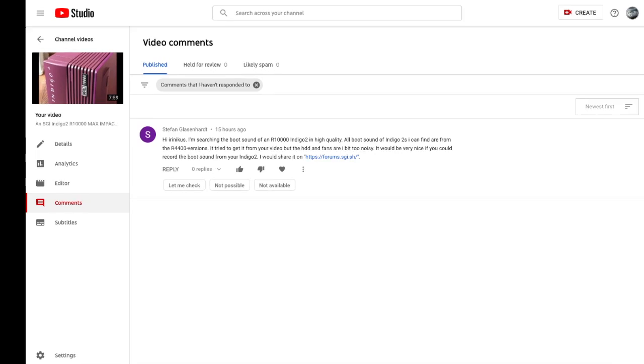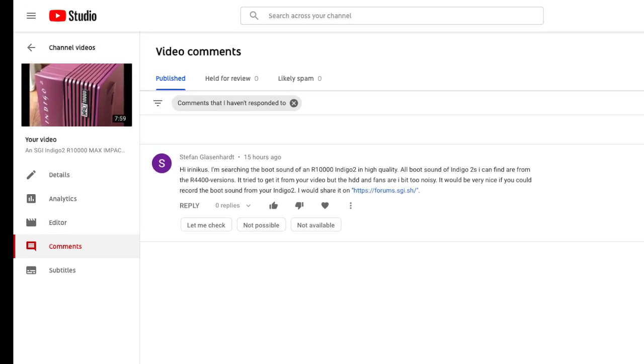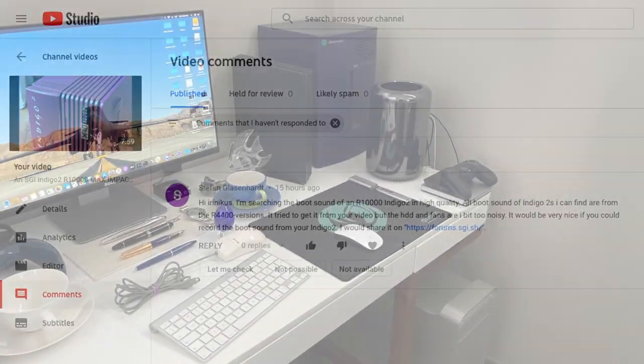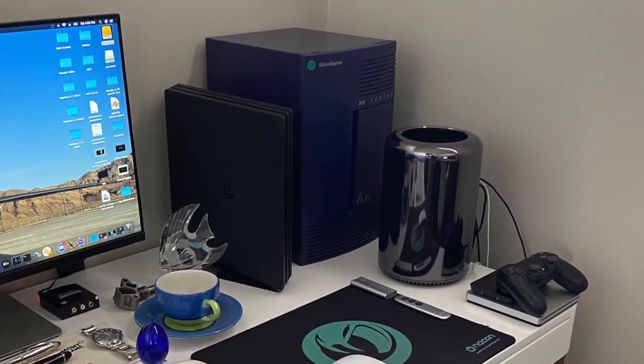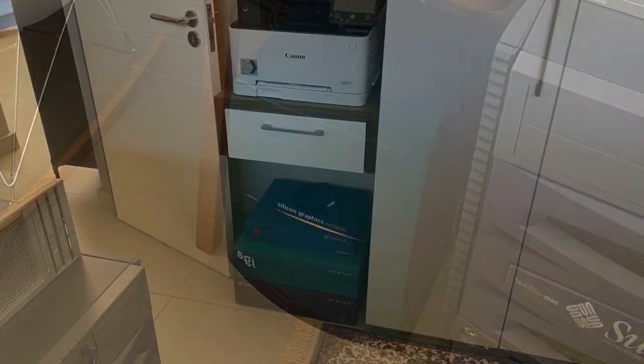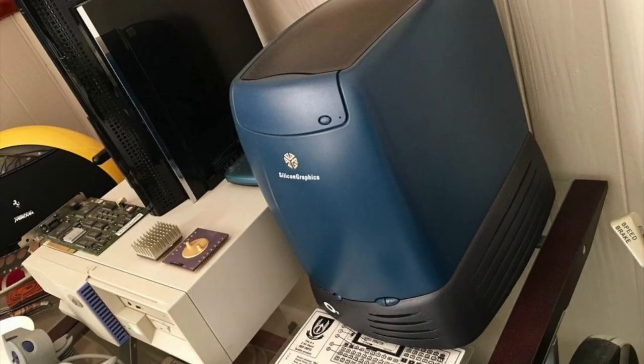Today I received a request from Stefan Klassenhart for a high-quality recording of the boot chime that a Silicon Graphics Indigo 2 R10,000 makes as it boots. Seeing that I have a number of other Silicon Graphics machines around that also have boot chimes, I thought I'd put together this video showing you in high-quality the boot chimes that each of these machines makes as they boot.